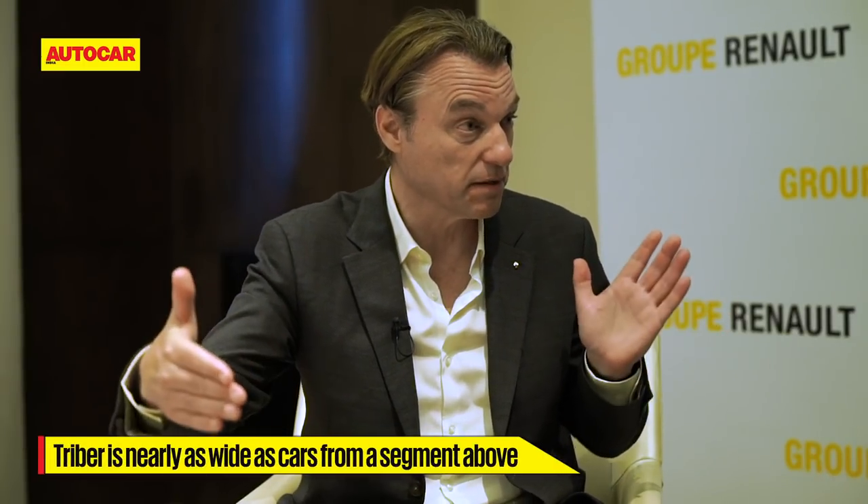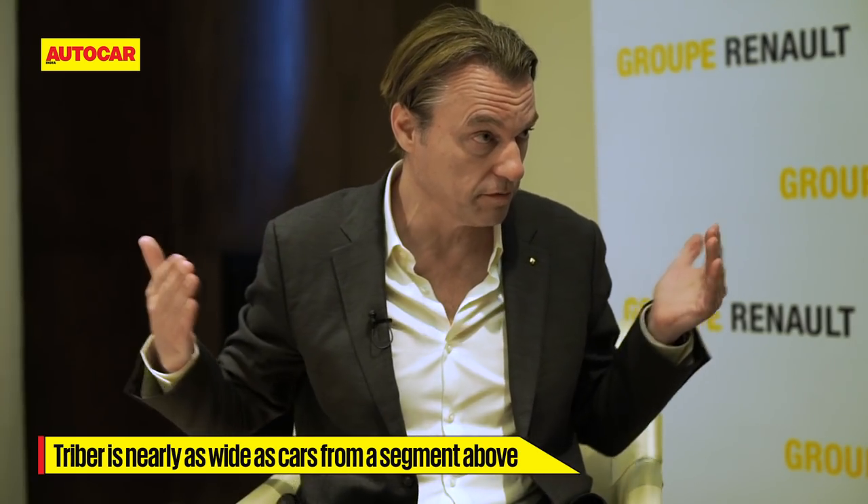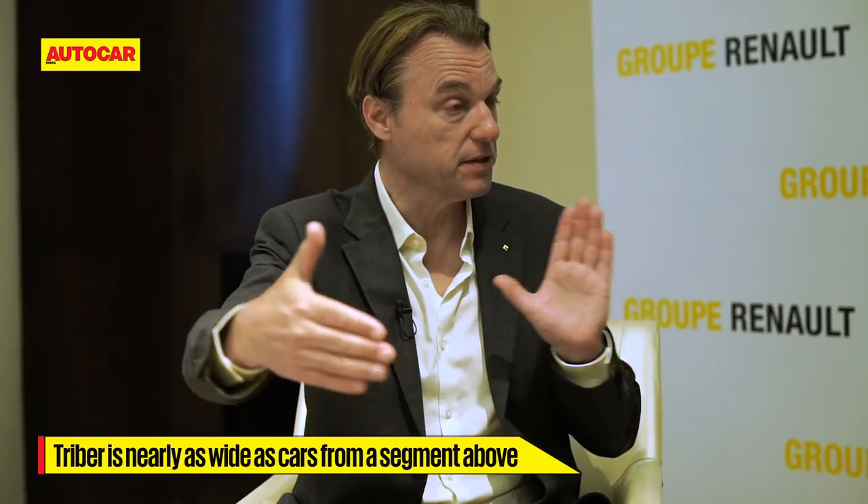Clearly the long wheelbase was key to packaging and rear seat access, but when you increase the wheelbase you lose out on torsional stiffness — so how did you compensate for rigidity, especially important with four doors and a hatch? One thing helping us is the width of the car — it's nearly the width of a C-segment car. This gives good shoulder room and space for three people in the second row. The doors are sash doors, not clamshell doors, which means we have a very strong cantrail going around the cabin compartment.